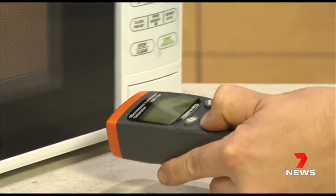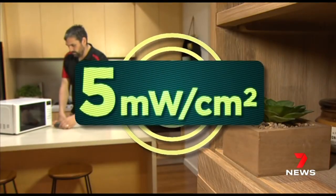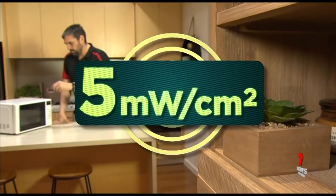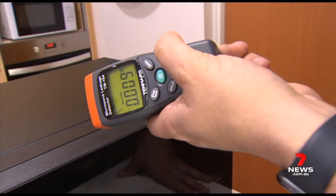The Australian safety standard for microwave oven radiation leakage is a maximum of 5 milliwatts per square centimetre. Technician Jared Goulding, conducting tests mainly in the workplace, is finding levels way above that limit. We're seeing microwaves leaking from two to three times the safe levels.